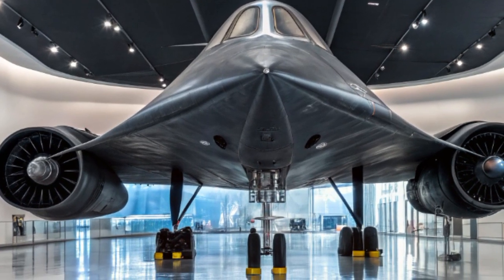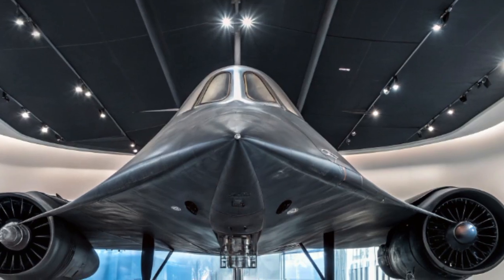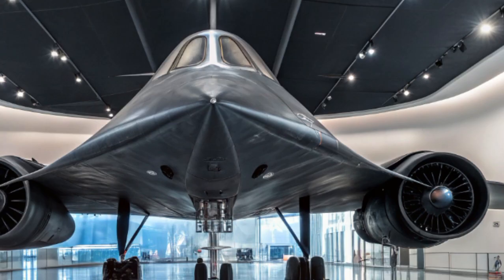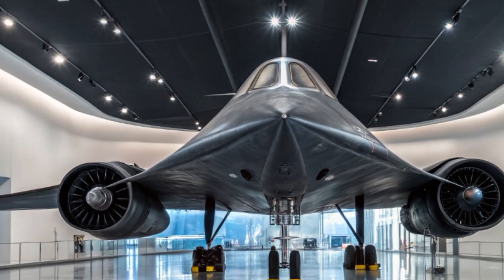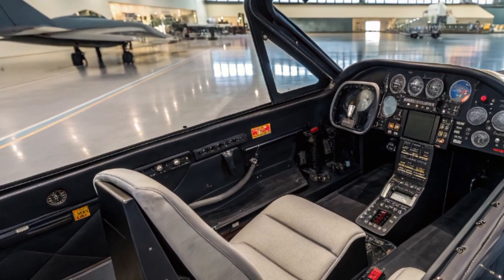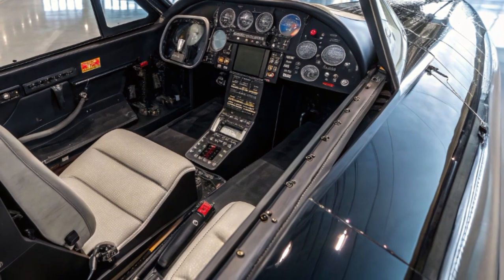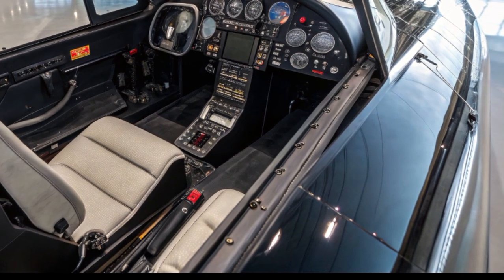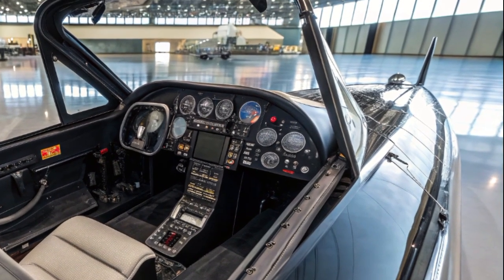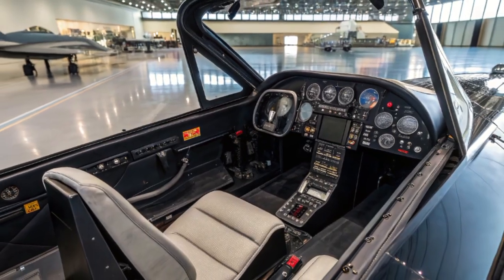The significance of the 2025 SR-71 Blackbird isn't just in its speed or stealth, but in its symbolic return. It marks a new era in aerial reconnaissance where speed, autonomy, and intelligence fuse together. It also serves as a reminder that the future of aviation is already here. The Blackbird name still echoes across aviation history — veterans, engineers, and aviation fans around the world hold it in high regard. Now, with the emergence of its modern successor, a new generation gets to witness the cutting edge of what human ingenuity can achieve.